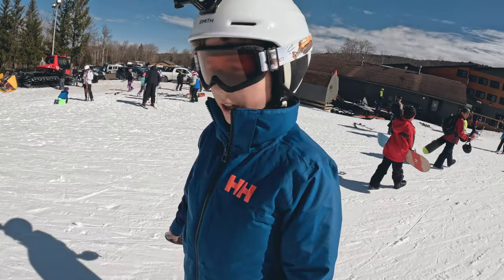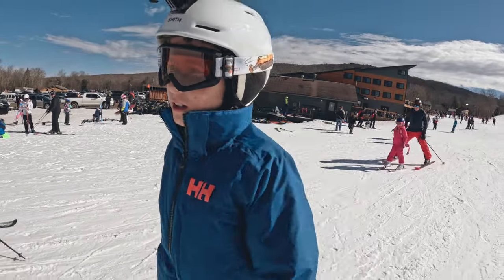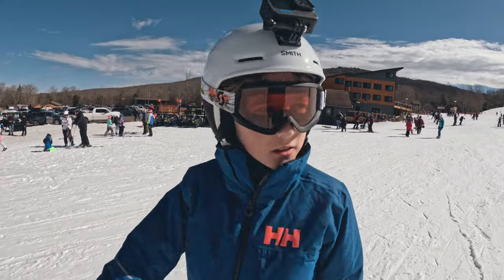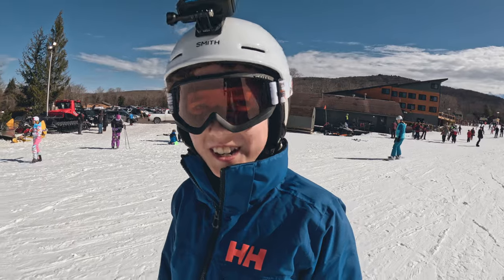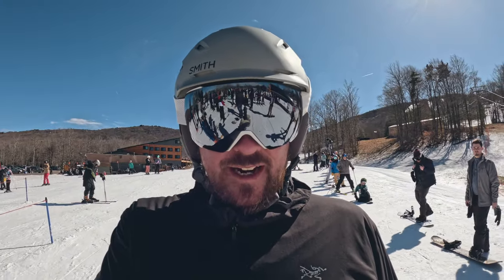It doesn't look like it says big on this side. Is there a ton of people here? Yes. Where are we? We are at Timberline Mountain, in Davis or Canadian Valley, West Virginia. Like Ketcher said, it's busy today.